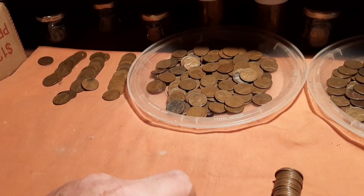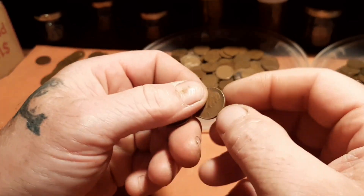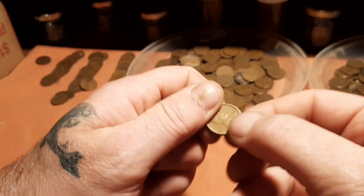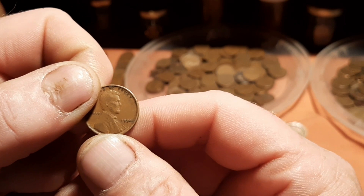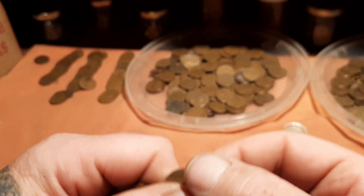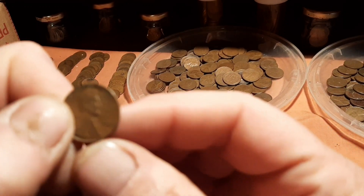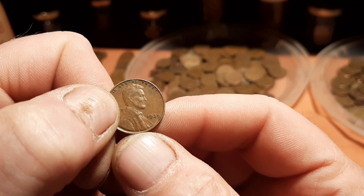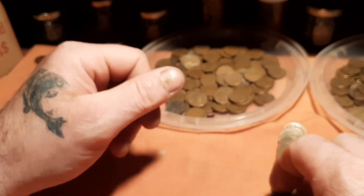That's funny. 1940, 1958, another 1940, 1954, 1946. Ooh, 1934 — nice looking 1934. Yeah, it's not bad. 1934, 1957, 1945, another 1957, 1939. Nice, nice 1939. 1944. Wow man, a bunch of 44s in the last couple rolls — amazing.